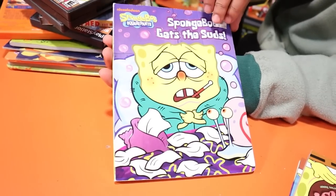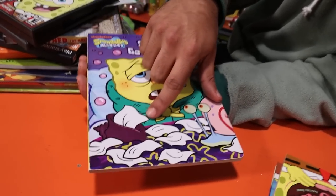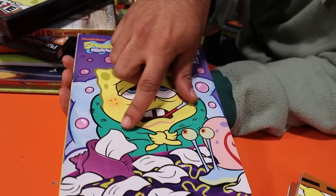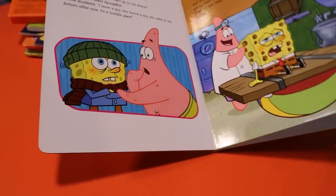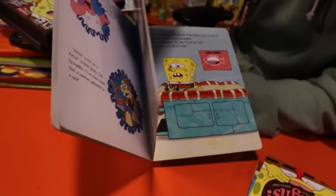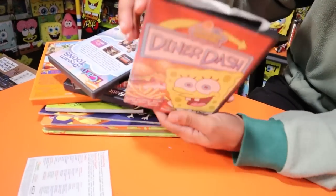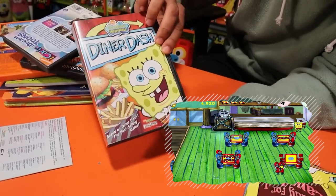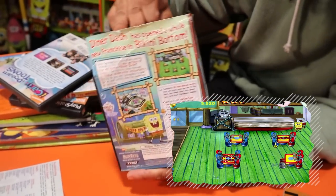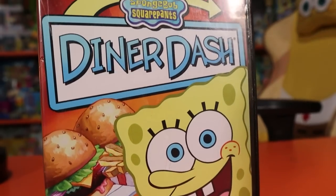We've got 'SpongeBob Gets the Suds' — got it for 35 cents! Look at that glowing conch — he's got the conch shell tissue box, the classic suds situation. It's basically the suds episode told in a different perspective but a really cool book. Next up we've got Diner Dash — it looks like it got kind of crushed a little on the top but the disc is still in there. We do not have Diner Dash, so I'm gonna have Ryan put some gameplay on screen. It's from the Nick Arcade.